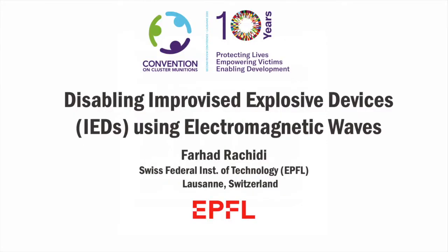Hello everyone. My name is Farhad Rashidi. I am the head of the Electromagnetic Compatibility Laboratory at the EPFL. Today I am very happy to present very briefly the results of a research project carried out in cooperation with two Colombian universities, which is about disabling improvised explosive devices, IEDs, by remote detonation using high power electromagnetic waves.